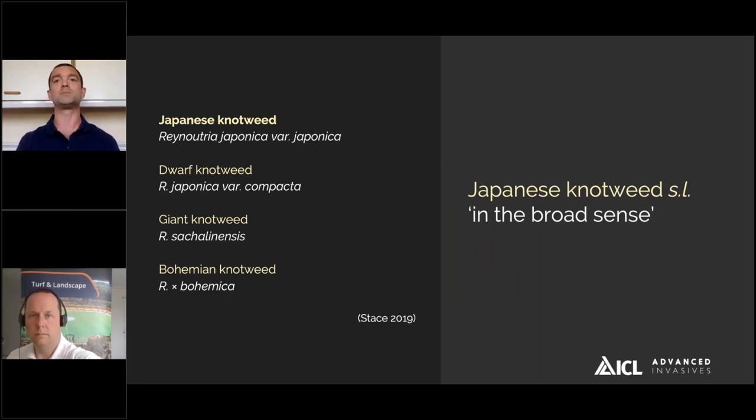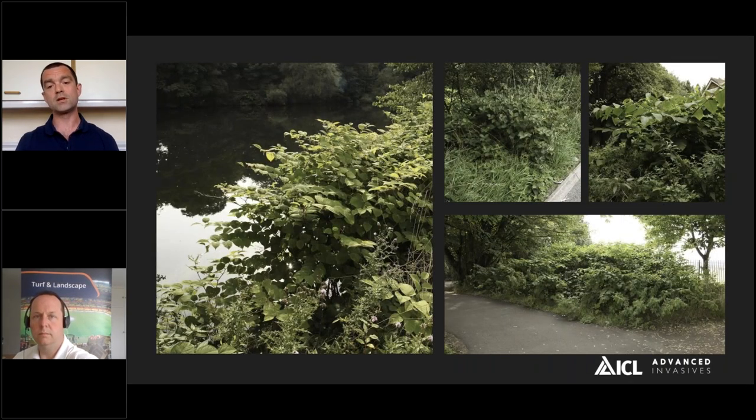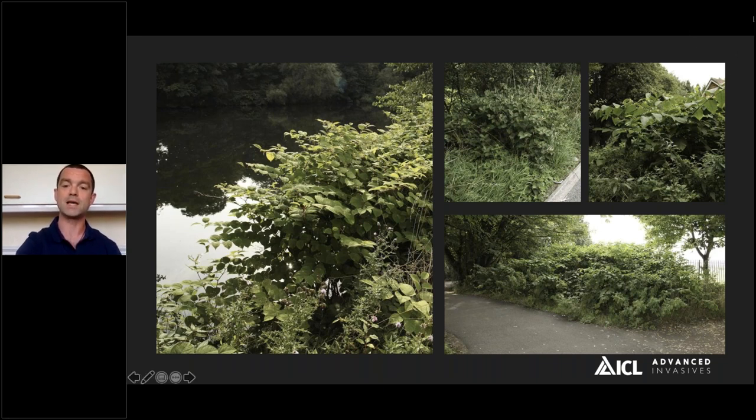In terms of Japanese knotweed, there's a misconception that we're talking about one species. We're actually talking about a group of four species referred to as Japanese knotweed sensu lato in the broader sense. You've got your main Japanese knotweed, which is by far the most common in the UK, a dwarf variety, giant knotweed, and also bohemian hybrid knotweed. They're all quite similar in appearance, but there are subtle differences in things like height and the way that they spread. At left you can see standard Japanese knotweed; the dwarf variety is at the top left, giant knotweed at the top right, and the hybrid knotweed at the bottom right.